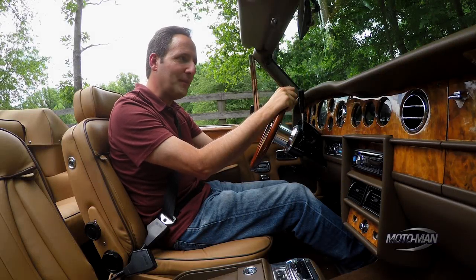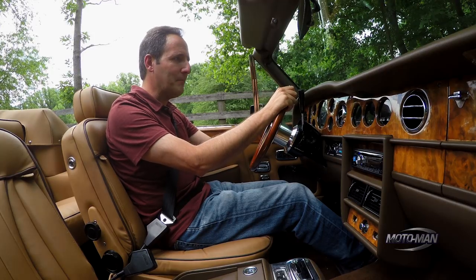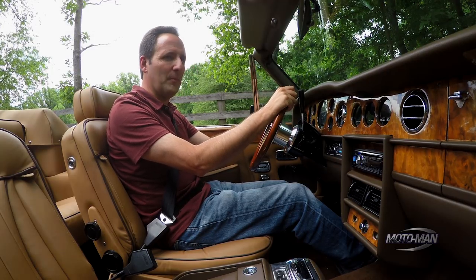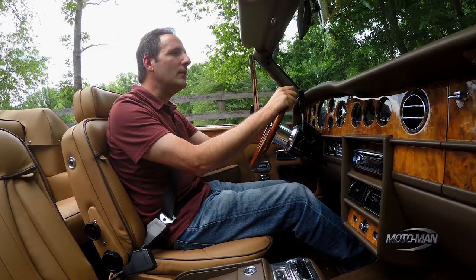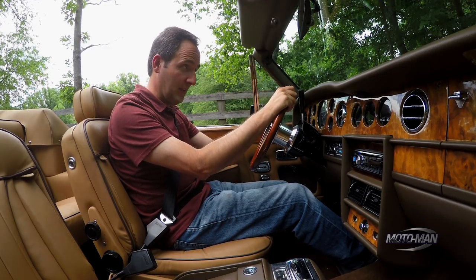Welcome to Great Falls, Virginia. As you can see, we're in something rather special, but we'll get to that. First, let's geek out about something I normally don't geek out about, and that is a gear selector.